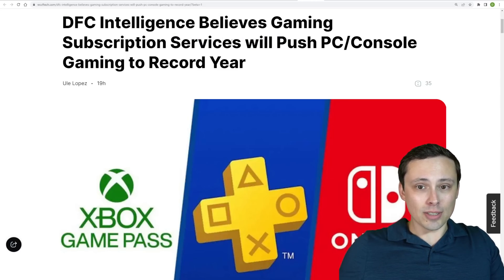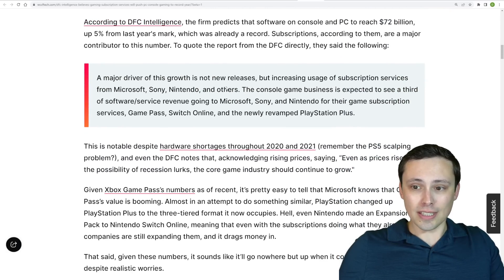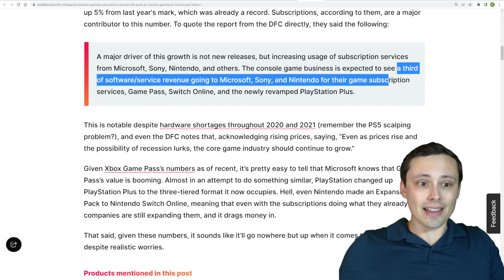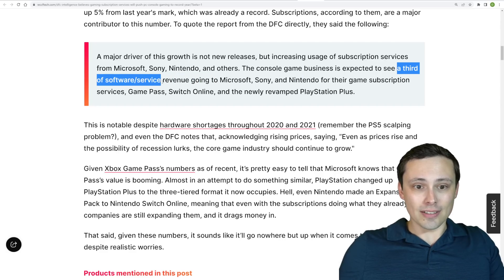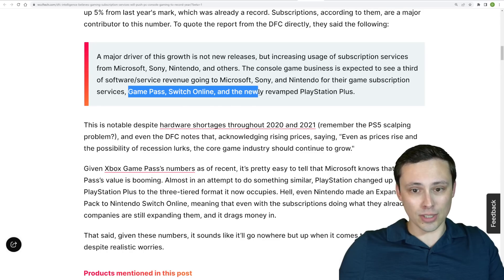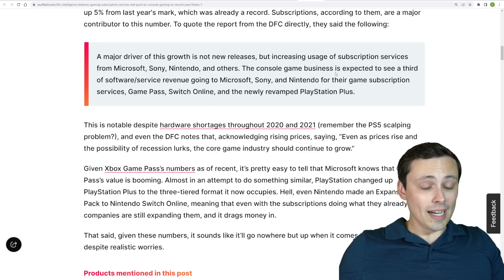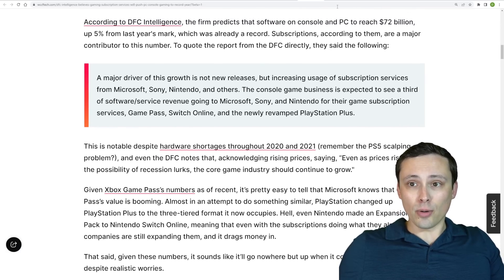DFC Intelligence believes that gaming subscription services will push PC and console gaming to a record year. The console gaming business is expected to see a third of its software and services revenue going to subscription services from Microsoft, Sony, and Nintendo — including Game Pass, Switch Online, and PlayStation Plus. These subscription services seem to be quite a big deal.